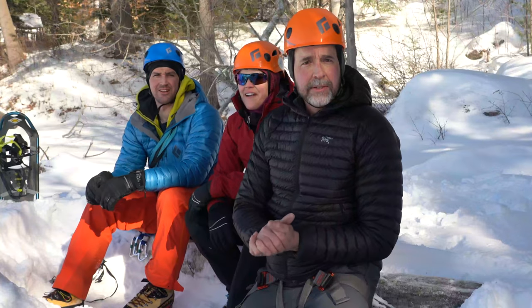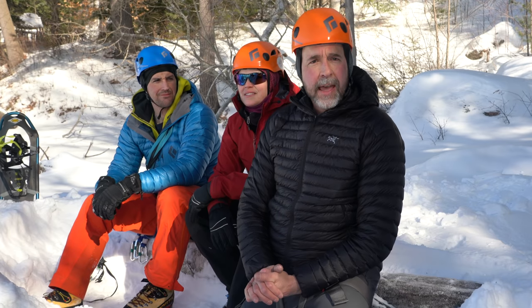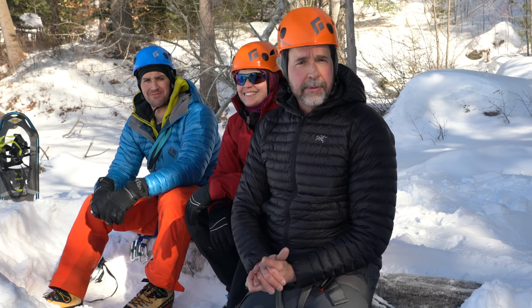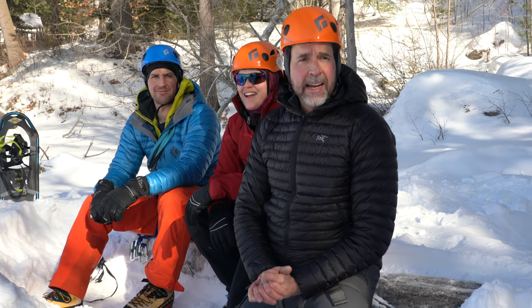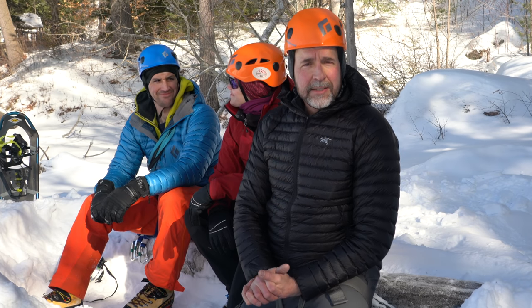Hi guys, Scott from General Adventures here, thanks for watching. I'm up in Haliburton Highlands with my wife and my buddy Lauren who runs Base Camp 35. He does ice climbing guiding in the area and today we're going to be doing some ice climbing and we're going to have an epic time so stay tuned.